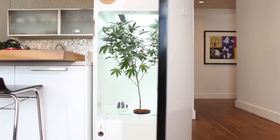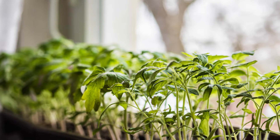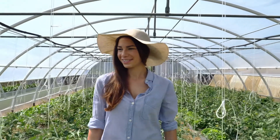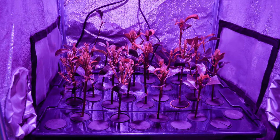Most growing systems are designed for specific types of plants and restrict the height and number of things you can grow. Your Clever Garden can be as small as your windowsill or as large as a greenhouse with plants up to seven feet tall. You can also choose between soil and hydroponic growing methods or a mixture of both.